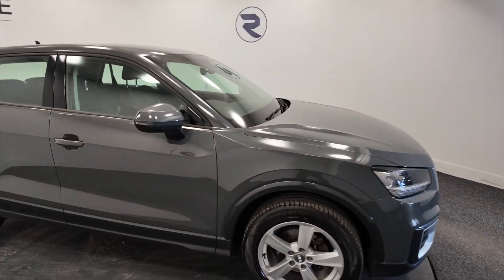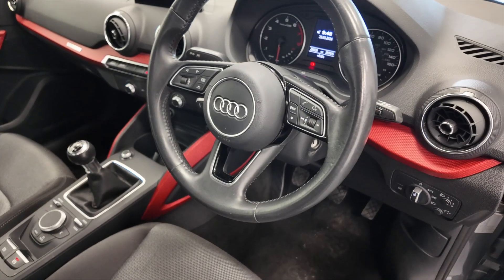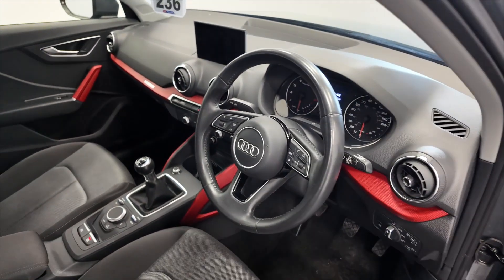LED daytime running lights, indicators on the wing mirrors there. Got this multi-function steering wheel so you can make hands free calls etc. And this car's done 25,829 miles, so not bad at all on the mileage.